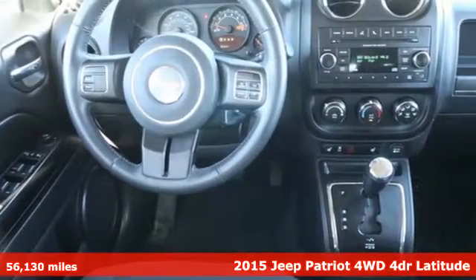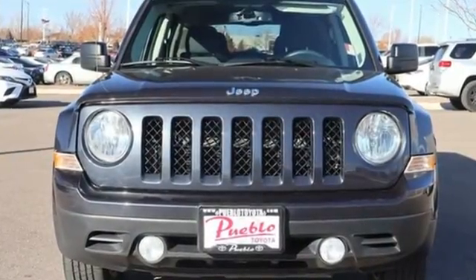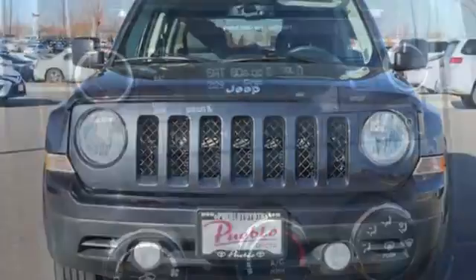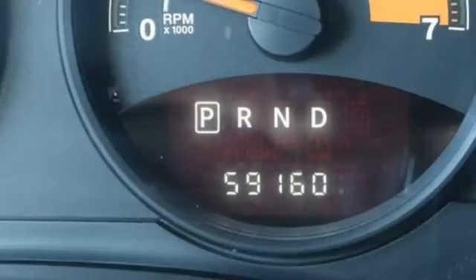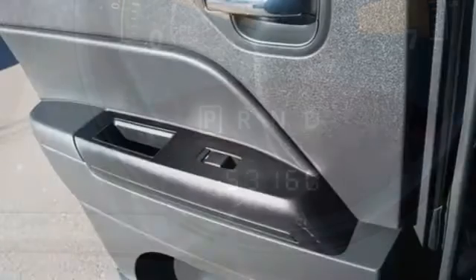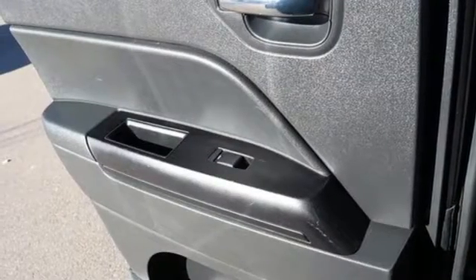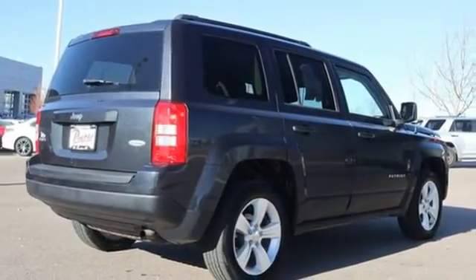It comes with all the amenities you need: auxiliary audio input, power heated mirrors, front heated bucket seats, remote engine start, manual tilting steering column, inline four-cylinder engine, aluminum wheels, electronic shift on the fly, and automatic transmission. Everywhere you want to go,